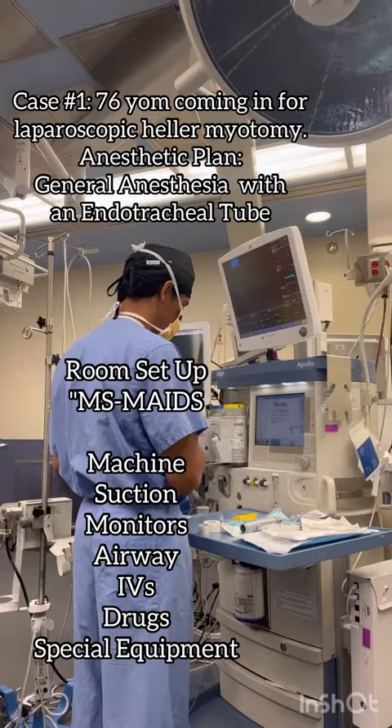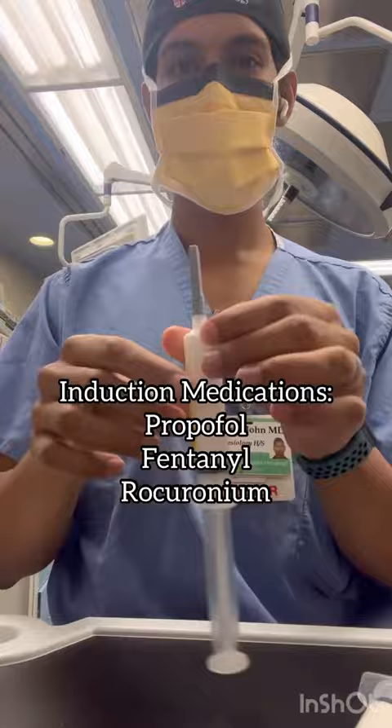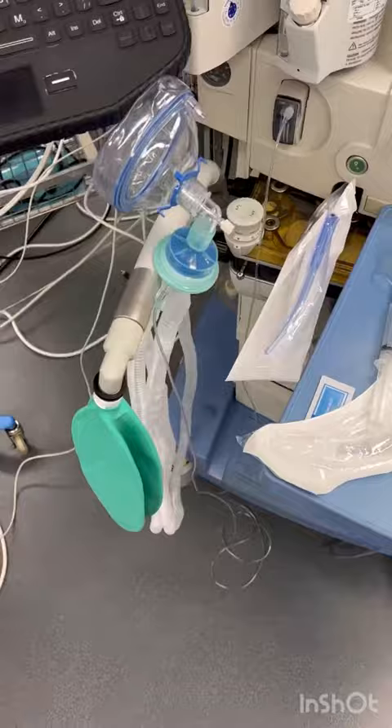My first case of the day was a 76-year-old male coming in for a laparoscopic heller myotomy. The anesthetic plan is going to be general anesthesia with an endotracheal tube. The medications that I'm drawing up right now are for induction, and they include propofol, fentanyl, and rocuronium. I usually take one last look over my whole space before heading to the pre-op area.